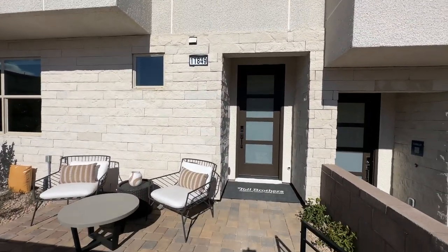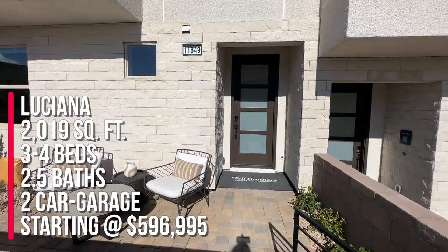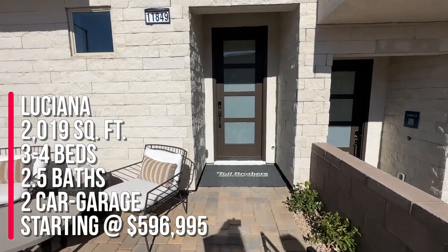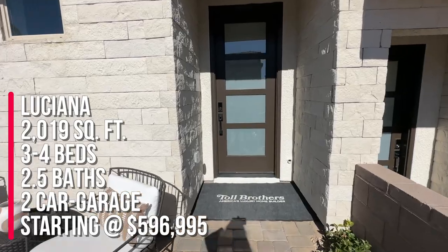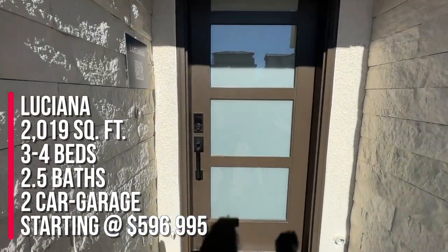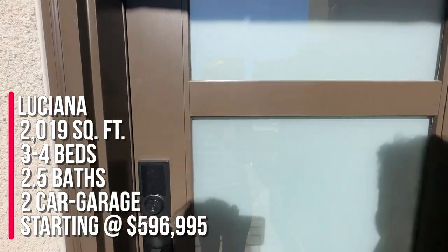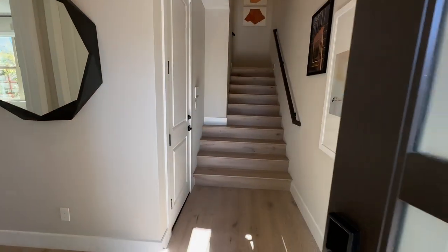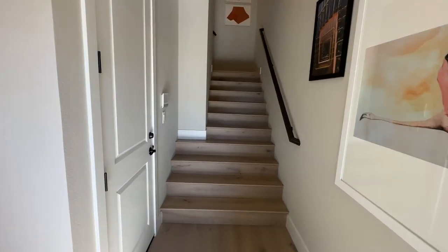So we're taking a tour of the Luciana, which is three to four bedrooms, two and a half baths, two car garage, and 2,019 square feet. The base price is $596,995 — that's just the base price. Depending on the lot premiums and whatever options you select, that price could go up.